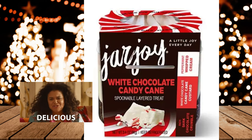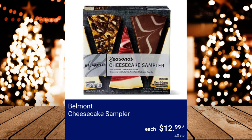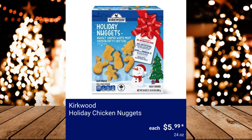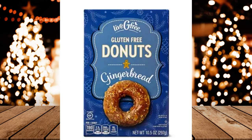Specially Selected Cold Smoked Salmon Gravlax, $4.39. Belmont Cheesecake Sampler, $12.99. Breakfast Best Chocolate Chip Waffles, $2.99. Checkers Rally's Famous Seasoned Fries, $4.13. Kirkwood Holiday Chicken Nuggets, $5.99. Live G-Free Assorted Varieties Donuts, $4.99.